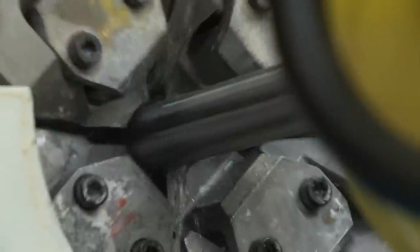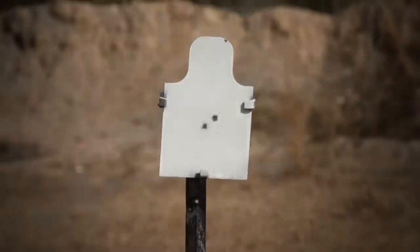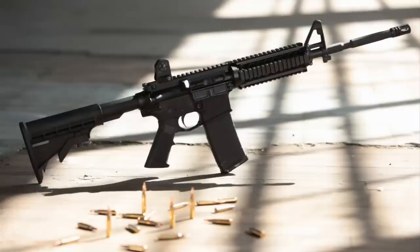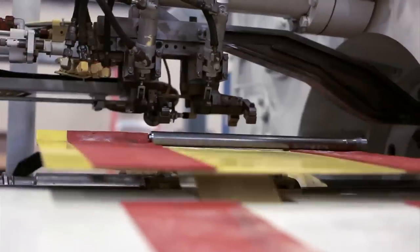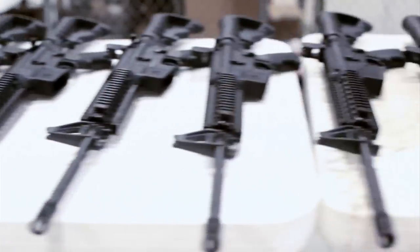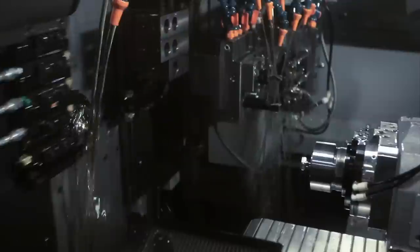When precision matters, when performance is everything, when quality is essential — with complete weapon systems, free float rails, and cold hammer forged barrels, Daniel Defense is a leader in small arms manufacturing technology. When the next shot could save your life, I trust Daniel Defense.